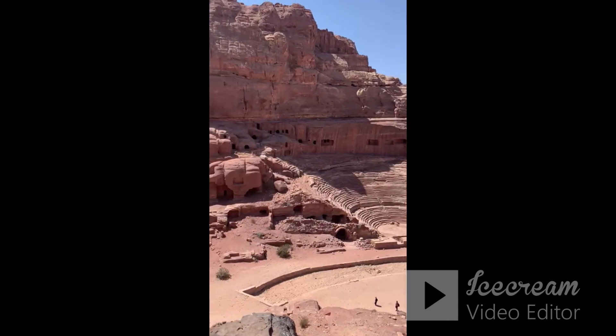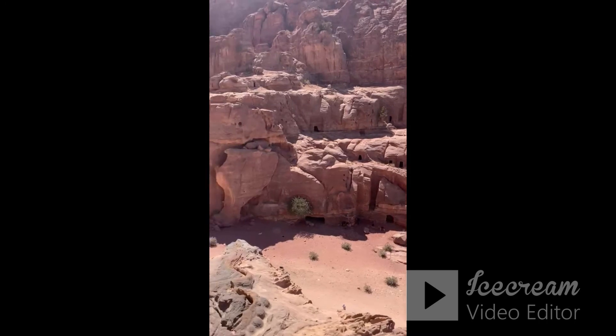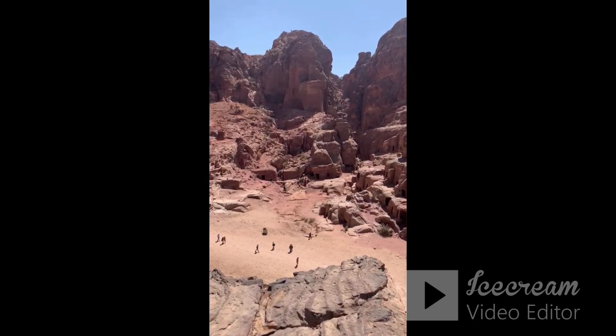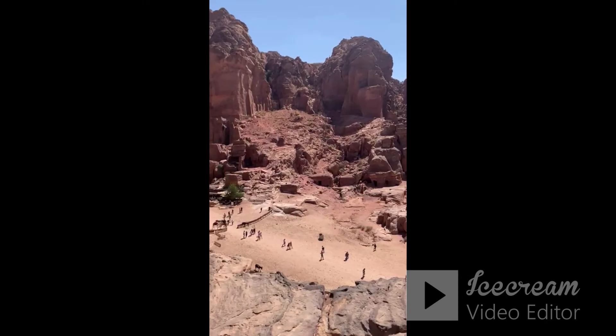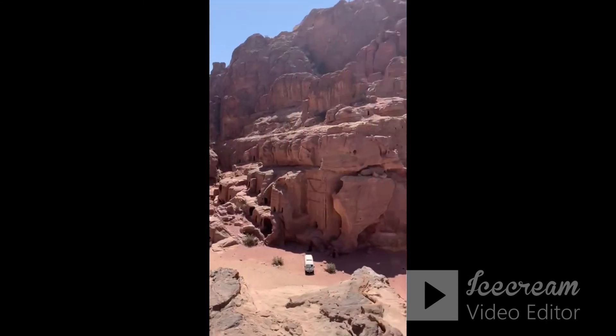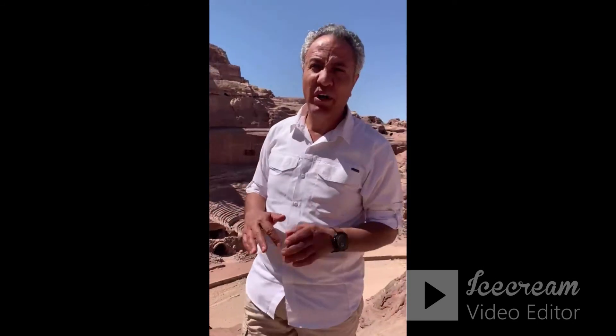Petra was just the capital city. If you want to talk about the whole population of the whole kingdom, it might have been more than 2 million people. The strategic location here in Petra — location, location, location — because location is the most important thing. They chose the best location in the whole area, in the middle of nowhere, and they succeeded in leading everybody to this location as an important metropolitan city between 100 BC and 100 AD.